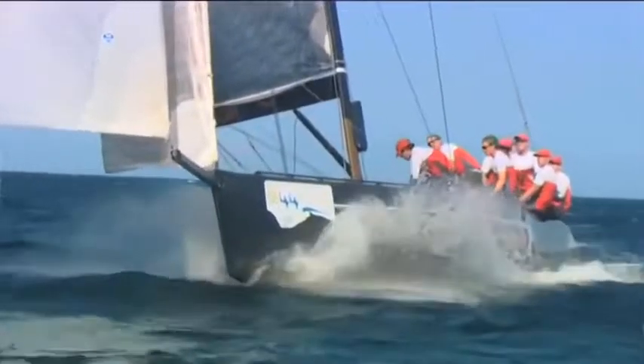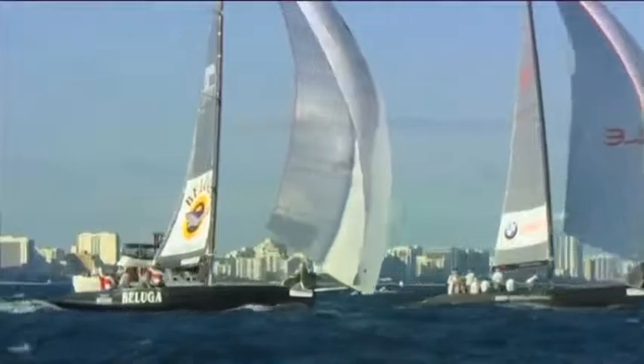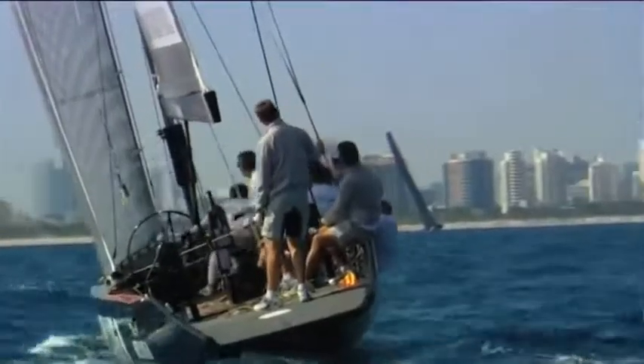The design and the build is excellent. It's easy to sail, it's fun, and it's great that we're now here with so many boats. It's a great opportunity for us to race in this class as well.